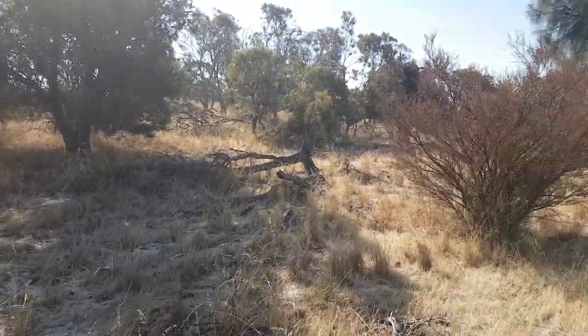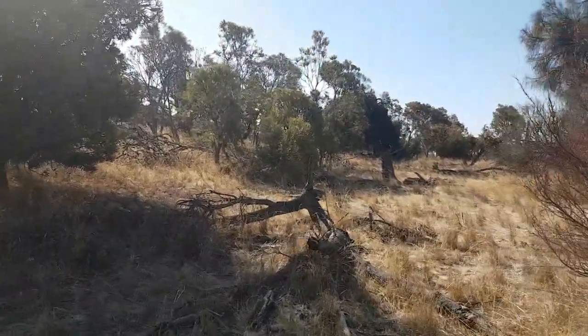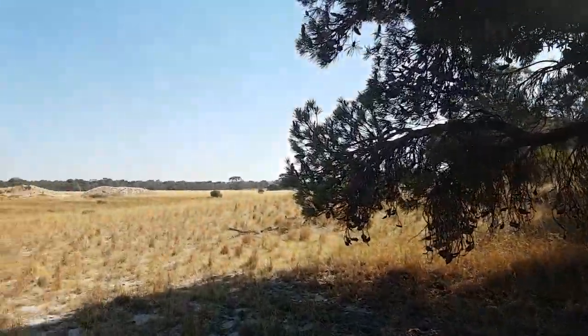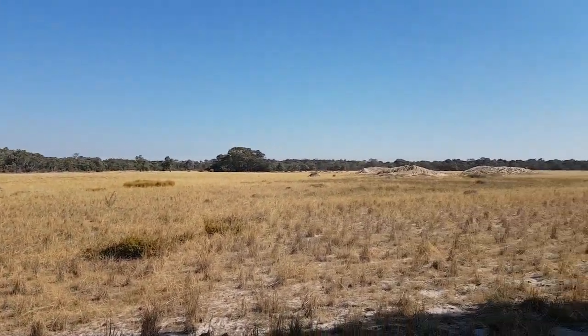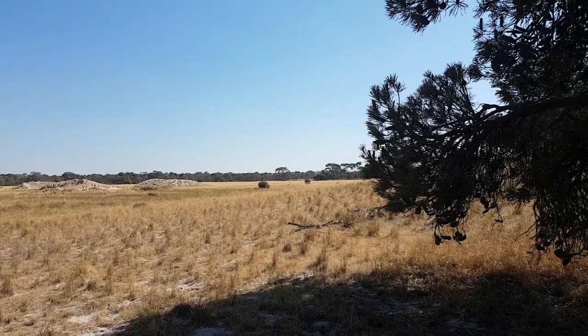This is also one of the last remaining areas for the banksia tree in my hometown in Dunbeong, West Australia. There are other areas but this is probably one of the last big remaining populations of banksia trees. You can see all this bare land here and it goes on for a fair way - there's big patches of bare land.